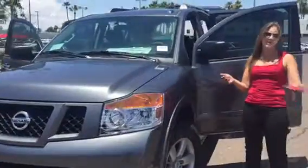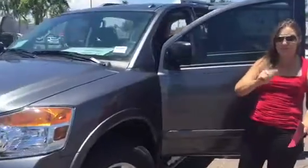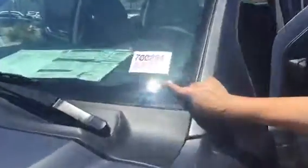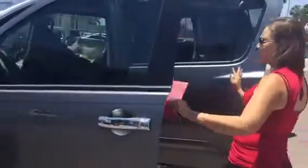I don't know how familiar you are or if you've had a chance to actually drive it. My goal is to show you the options and the great features. This is the one that you inquired on — stock number 700294. I just want to show you the insights and see how familiar you are.